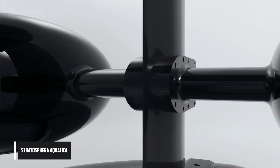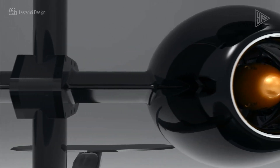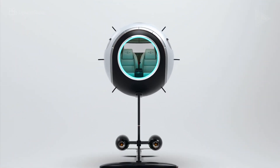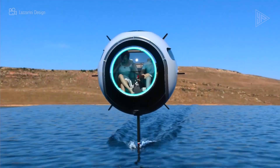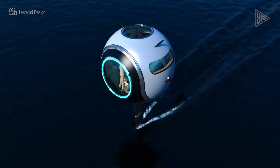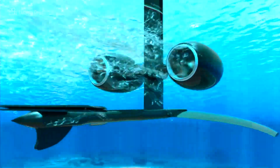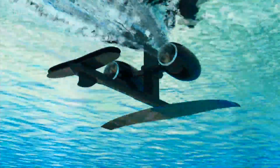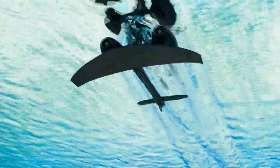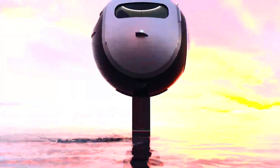Stratosfera Aquatica. The 1.65-meter-tall Stratosfera Aquatica is a carbon fiber sphere intended for use as a means of transportation by land, sea, and air. It has a low center of gravity for stability, a self-balancing mechanism, and room for two people. It has an extended foil and battery packs that allow it to move on the water's surface. It can also be propelled above the water by twin 150-horsepower electric jet engines. The Stratosfera Aquatica is an interesting idea for personal mobility and transportation because of its spherical design and cutting-edge characteristics.